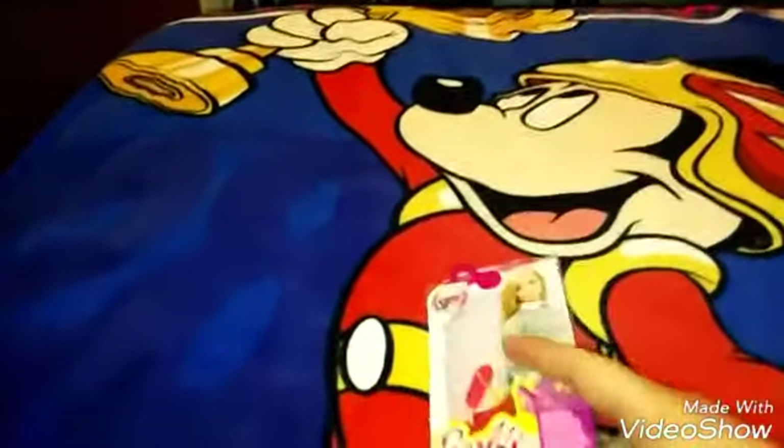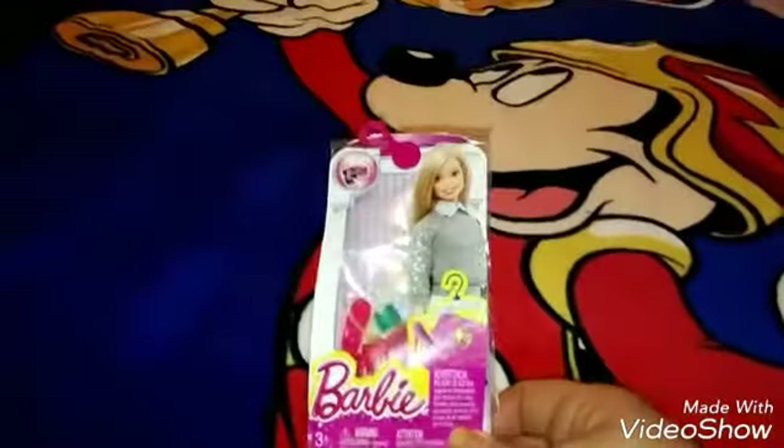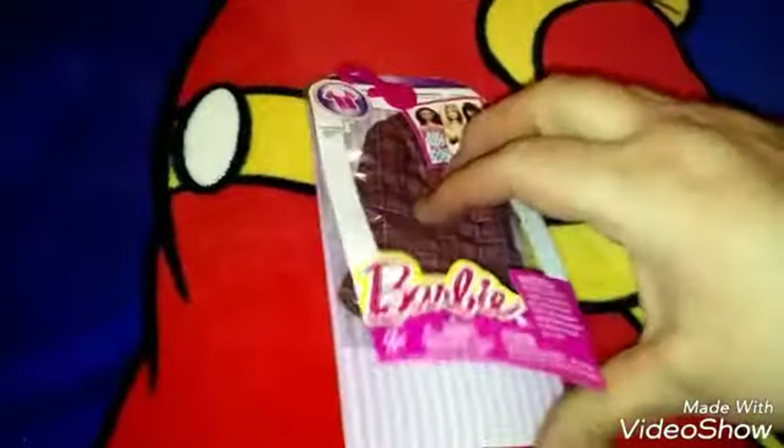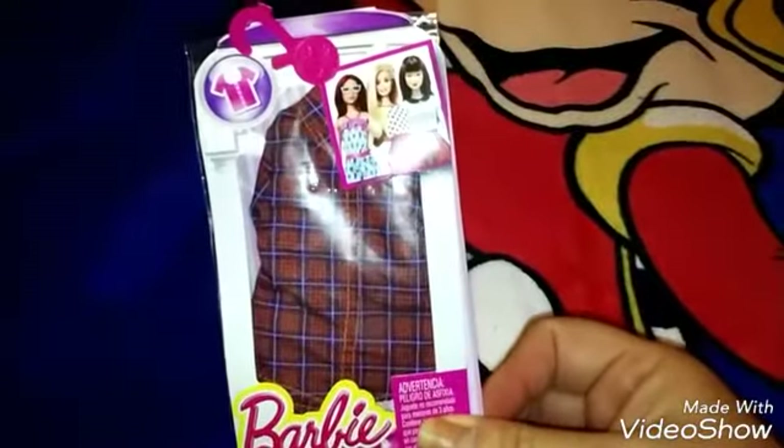The first thing I got from Toys R Us — I got another fashion pack. I needed these blue shoes because I used them on another doll and that was the only pair I had. So I bought that little fashion pack at Toys R Us, and then I bought this cute little long sleeve shirt. I thought that would look cute on one of my dolls.